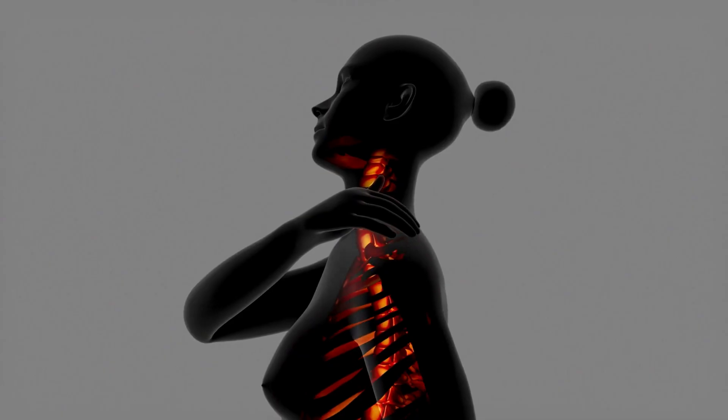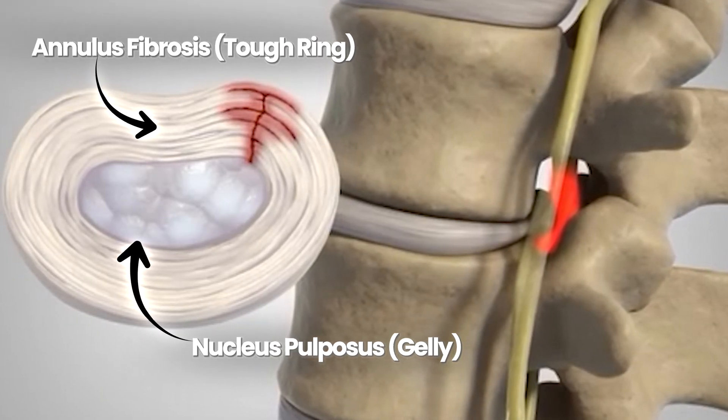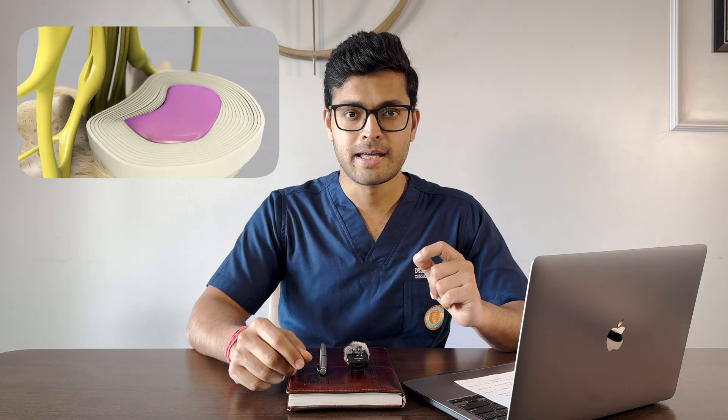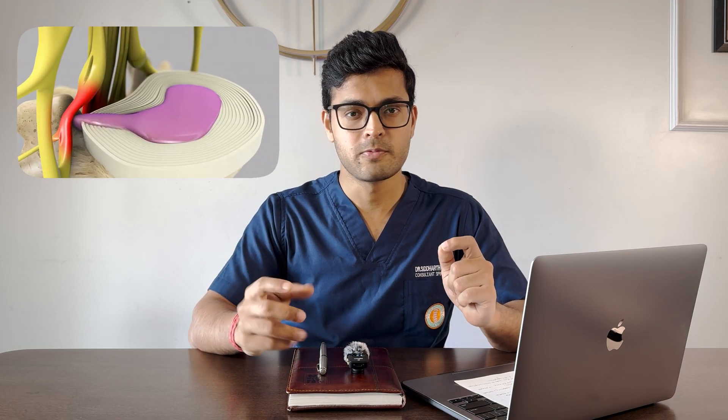This increases wear and tear and spinal degeneration. The intervertebral disc is mainly made up of the collagen ring called the annulus fibrosus and the nucleus pulposus, which is primarily water and proteoglycans. Due to excessive load bearing, the disc becomes dehydrated, hard, and calcified — and sometimes it pops out by breaking the collagen ring, which is called a slip disc.